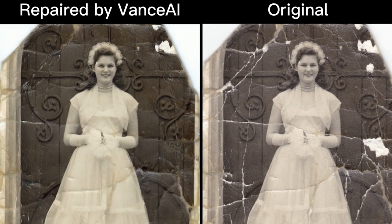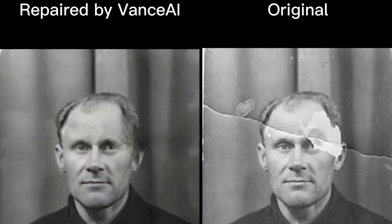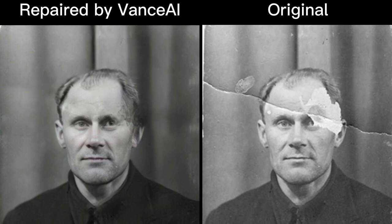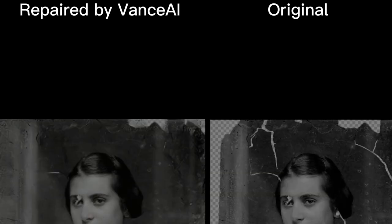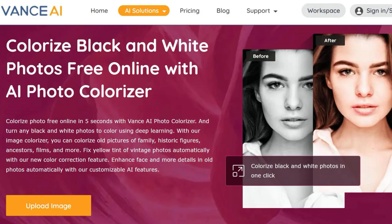The tool was designed to restore damaged pictures from a time before modern cameras — black and white photos, ideally in portrait format. This makes sense since most people use Vance AI Photo Restorer to repair pictures of family members and loved ones. Vance AI Photo Colorizer is a free AI picture colorizer that helps you colorize old black and white photos.